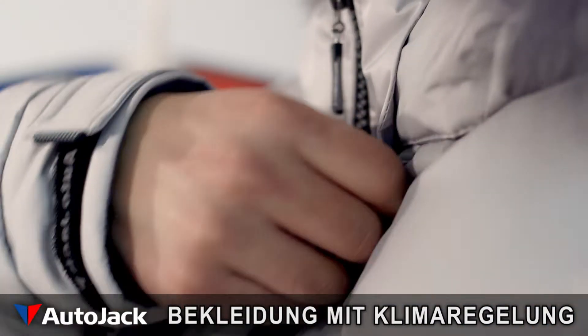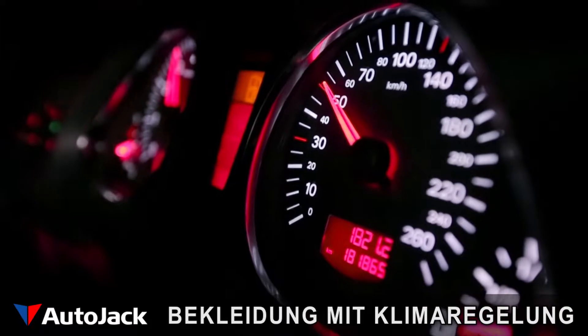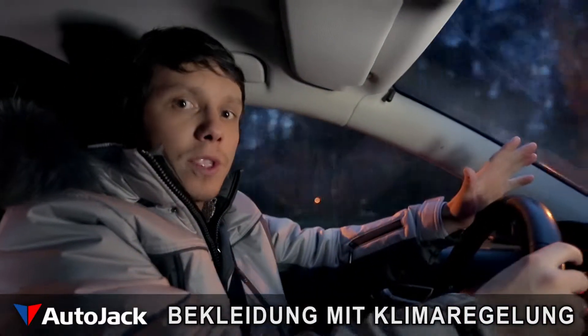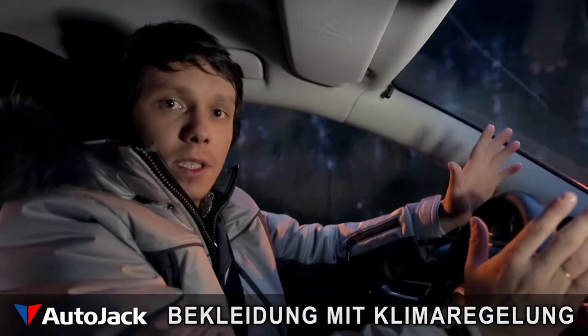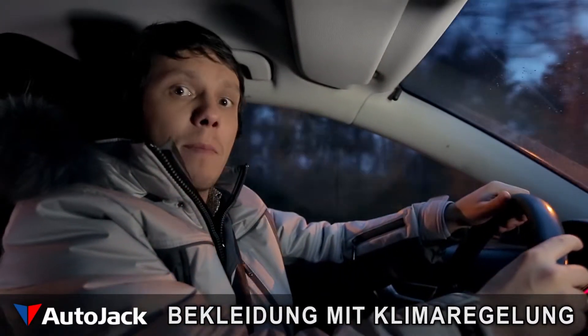This is extraordinary clothing for ordinary, everyday life. These clothes are capable of adjusting the temperature with the same precision as a climate control system inside a car. So, wherever you happen to be, your clothes will adjust the temperature and maintain it at the level most comfortable for your body.